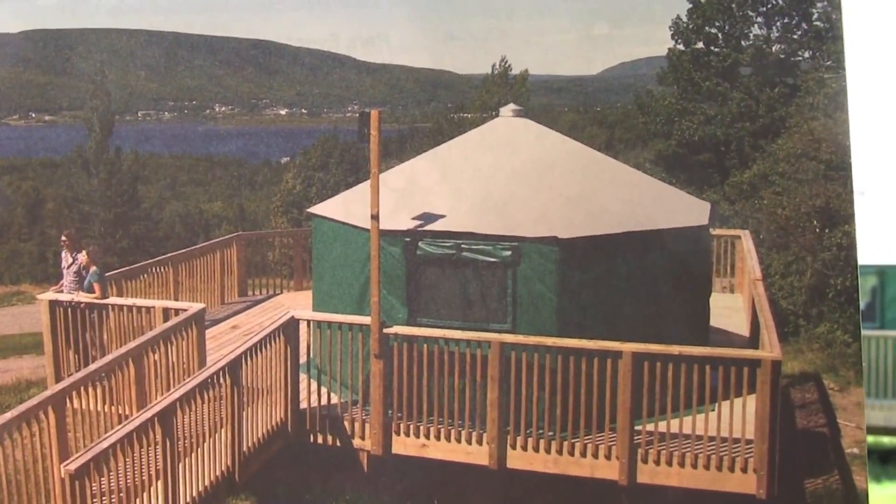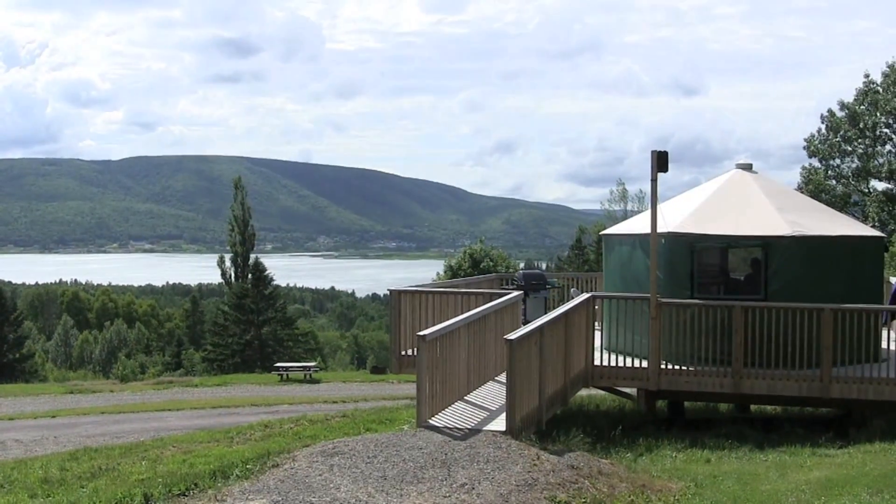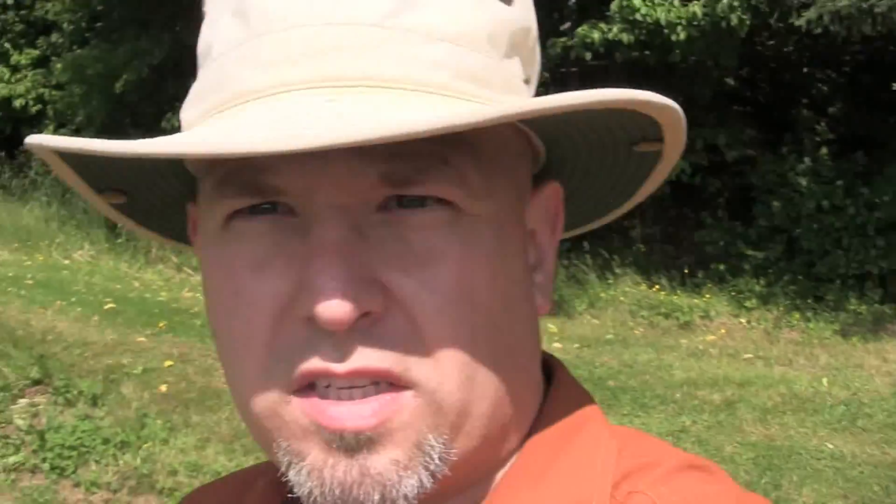I just noticed on the cover here that they have one of the yurts at Whycocomagh, which is ironic because this is where we're staying for today. The park set up three yurts here at the park, top of Salt Mountain. Check out the yurt and show you some of the accommodations they have here — it's a little bit different from what we've experienced in the backcountry at Kejimkujik National Park.